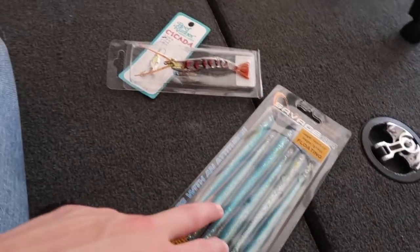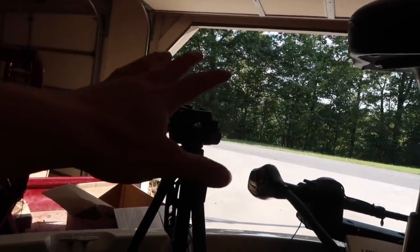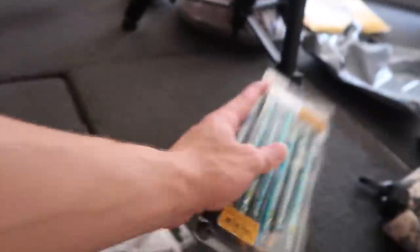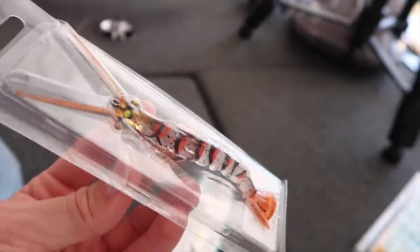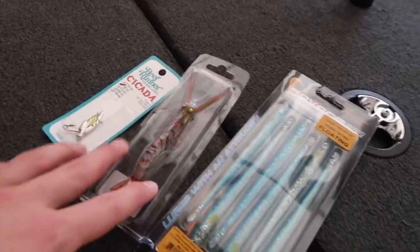First State Fishing is based in Delaware, close to the ocean and saltwater. Here in Kentucky there's zero saltwater. He did send me some saltwater lures. First is a Savage Gear floating worm - just a hollow worm, should be catchable. Next is a shrimp - no shrimp in Kentucky, but it resembles a crawdad. Then there's a Reef Runner cicada, basically a little blade bait. That one will probably be my biggest roadblock. I'm going to try to catch a bass on all three.